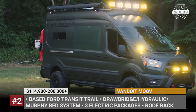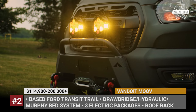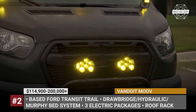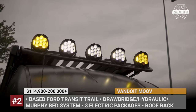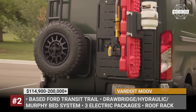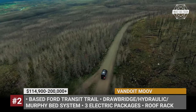Vandoit Move. Back in 2022, Ford came to Vandoit, requesting the company's help to showcase the adventure potential of their new Transit Trail van. The company did not refuse, so at the official debut the van was equipped with some Vandoit camper components. In February 2023, the manufacturer presented the prototype of the camper, and now it arrives ready for production under the name Move.